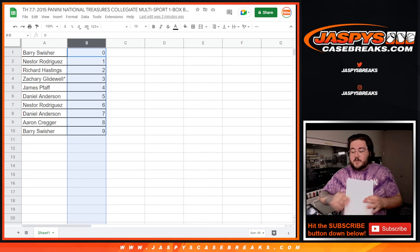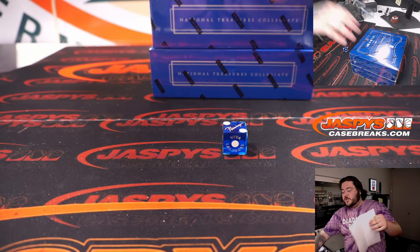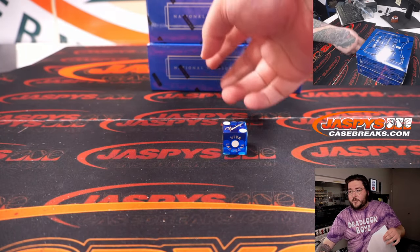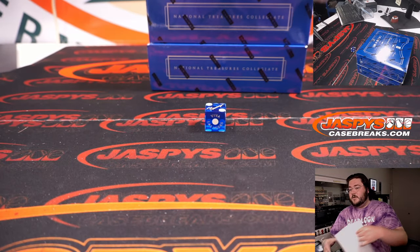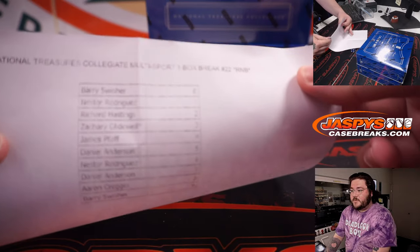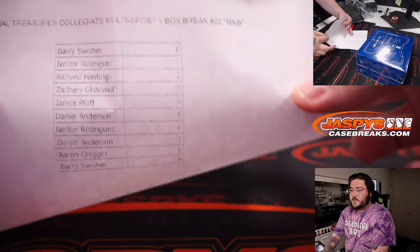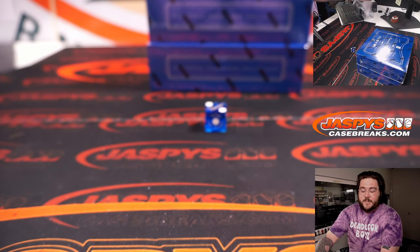Forget it happened — I found the right box. We're going to do it the right way this time. Sorry again, and thank you for understanding. I have here two boxes and a dice roll. This is still our break sheet, Summer 22, NT Collegiate right there at the top. Barry at 0 and Barry down to 9.